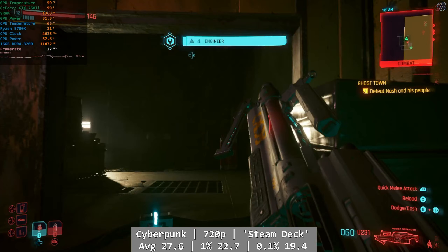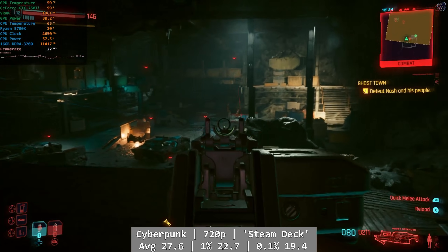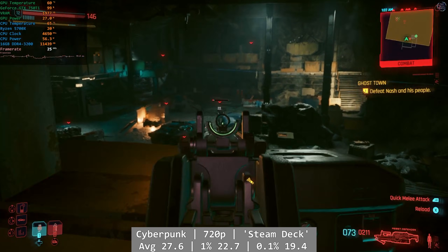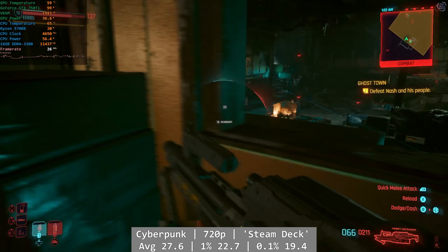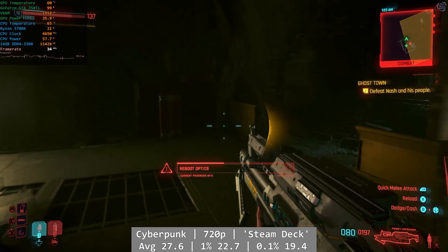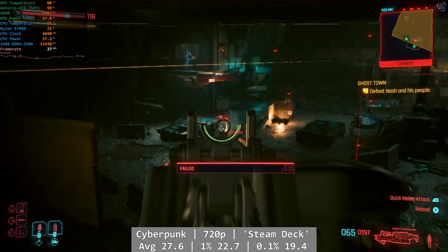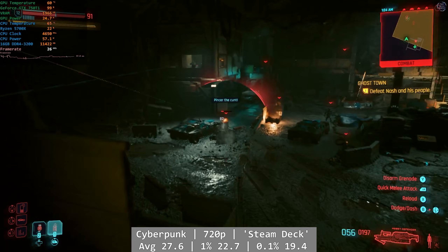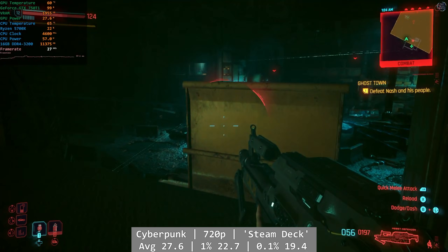Cyberpunk breaks our happy trend. At the Steam Deck preset, the 750 Ti really struggled and I don't think it was really playable at any point. Even when nothing was going on, the 750 Ti still struggled to keep the framerate up. The average seemed okay at 27.6 fps, but that didn't really feel that great — centile figures were low too, with 1% at 22.7 and 0.1% at 19.4 fps.